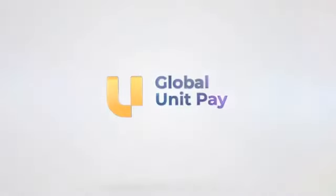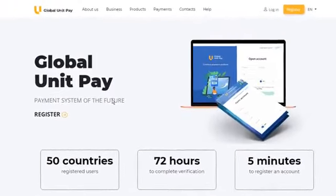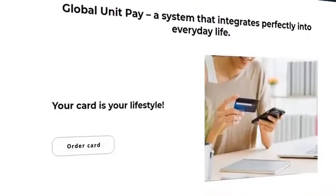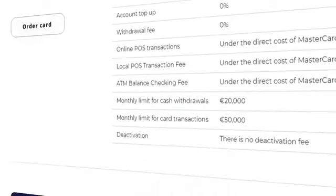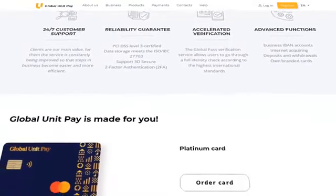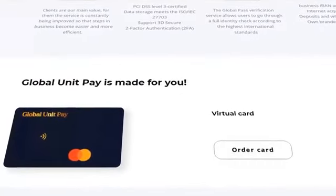The Global Unit Pay system allows each user to become the owner of a card that will be linked to their personal account. This is how using the payment system reaches a new level of being user-friendly and efficient. In this video, we will see what types of cards exist and learn about their benefits. Please note that the video shows rates for individuals. Some types of cards may still be in development and will soon become available.